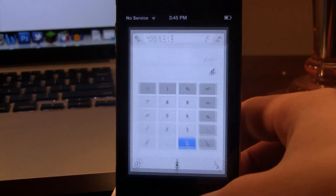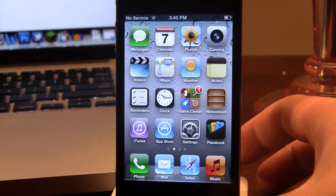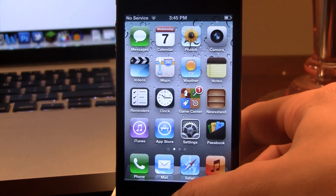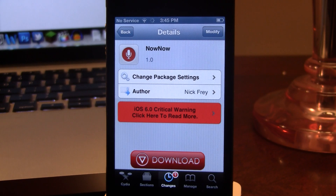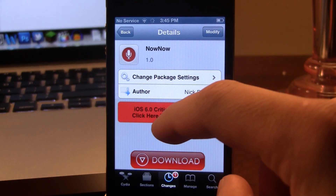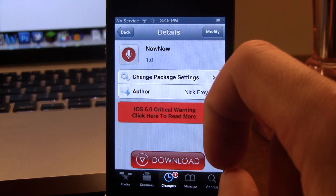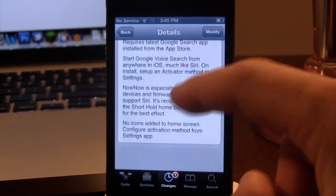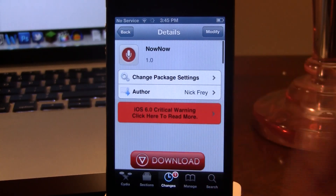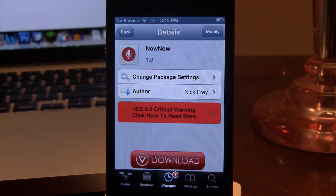So guys, this is NowNow, and it allows you to start a Google voice search from anywhere in iOS, just like Siri. If interested, you can head over to Cydia's Big Boss Repo and pick up NowNow for free, and make sure you do have the Google Search app downloaded from the App Store. If you guys like these videos, don't forget to give a like, leave any comments below, and don't forget to subscribe to stay updated. Thanks, guys.